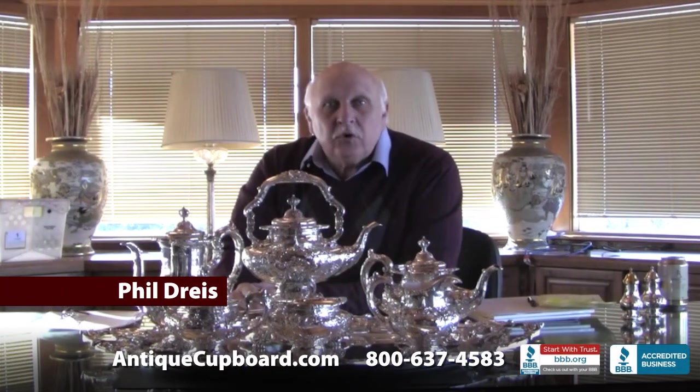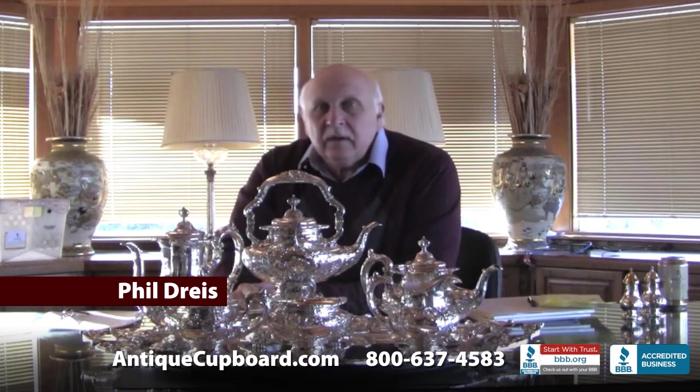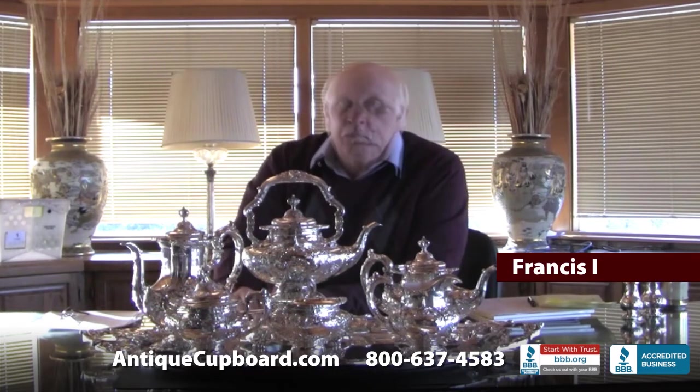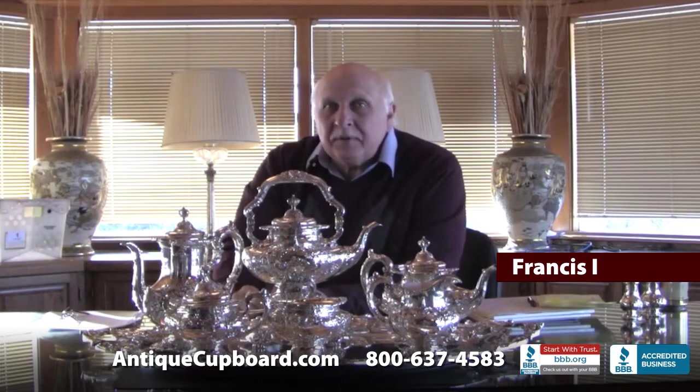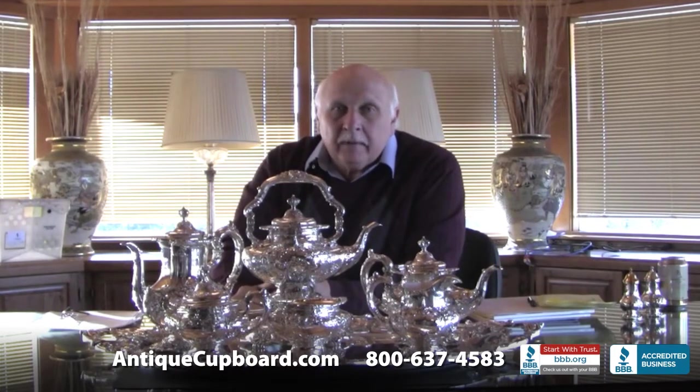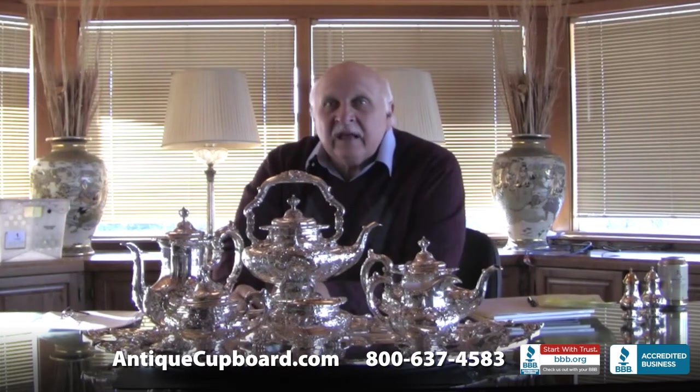Today I'd like to talk about tea sets and I'll show you three of them. The first one is Francis I. Reed and Barton went bankrupt last year and they sold the contents of the Reed and Barton Museum in Taunton, and we bought this tea set that they had on display at the Reed and Barton Museum.